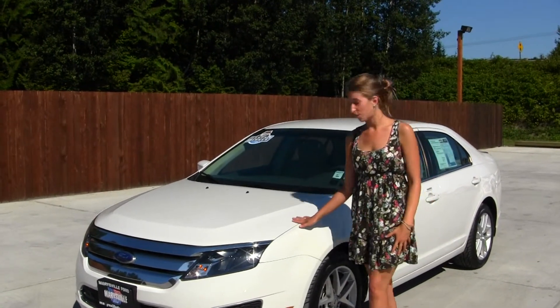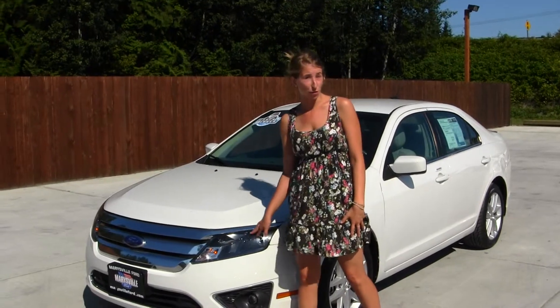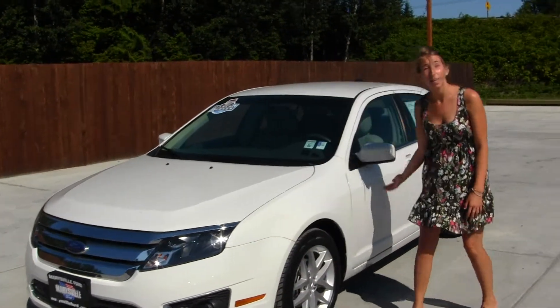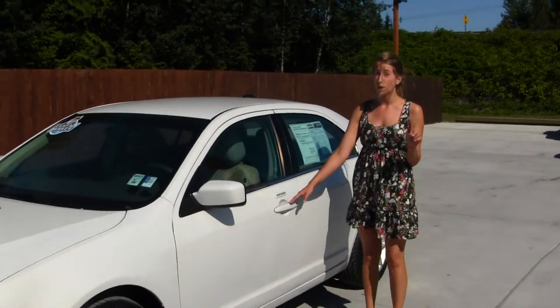On the exterior of this vehicle, it comes equipped with projector headlights, which are wonderful for night driving. You also have fog lights, alloy wheels, heated mirrors, keyless entry, and an ACE Carfax 1-owner report.